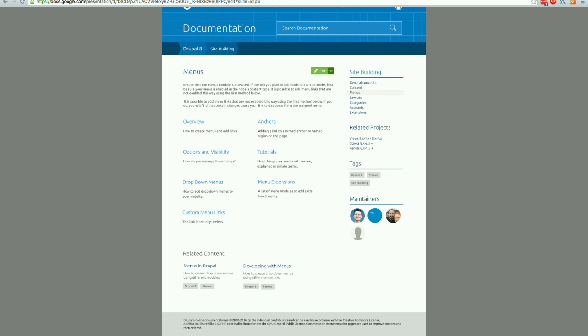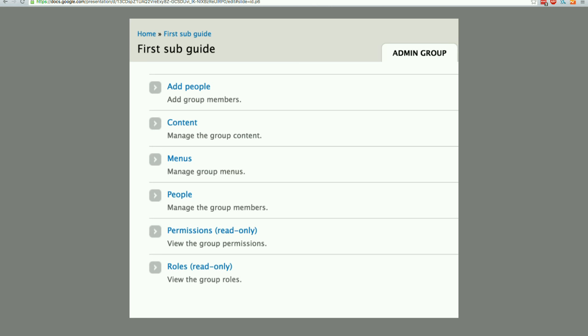Behind the scenes, the guide is actually an organic group. So if you are a maintainer, you will be able to do some administrative tasks on the admin group page — things like manage all content in the group, modify the menu, add other users as co-maintainers or editors, etc.